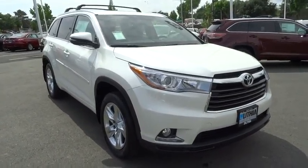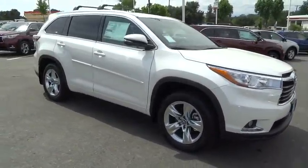A 2016 Toyota Highlander. The Highlander is the SUV that's thought of everything.